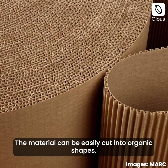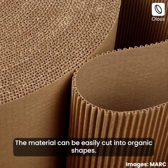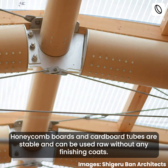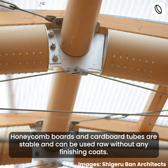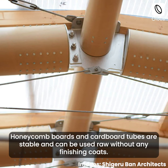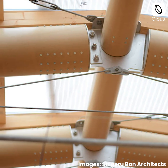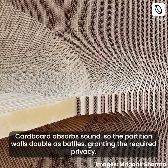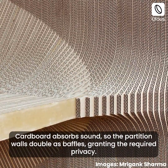The material can be easily cut into organic shapes. Honeycomb boards and cardboard tubes are stable and can be used raw without any finishing coats. Cardboard also absorbs sound, so partition walls double as baffles, granting the required privacy.